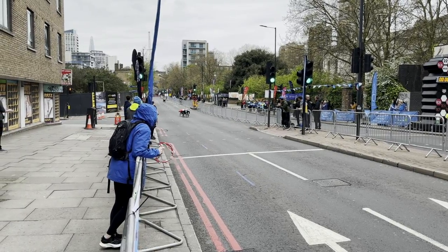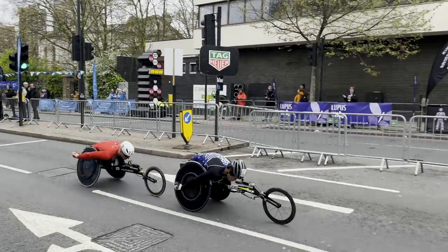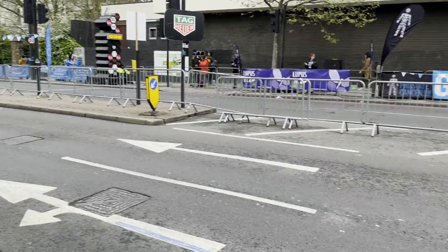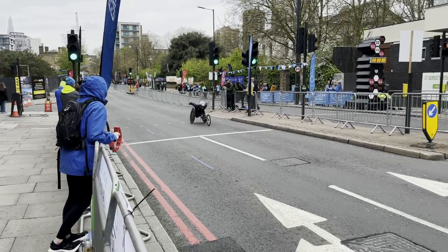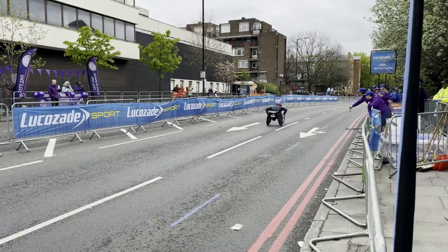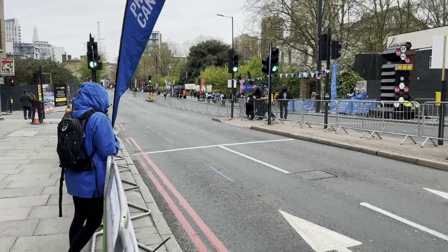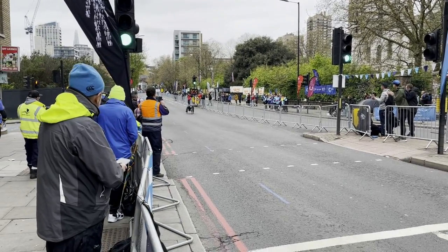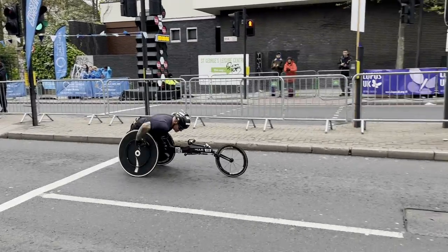As I mentioned we are at the halfway point. They are incredibly fast. The weather is starting to turn as well but they are going to push through that.